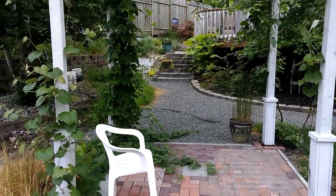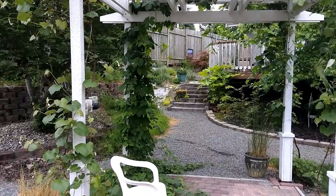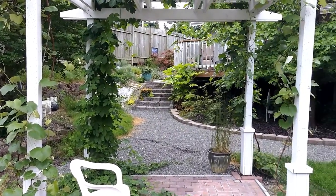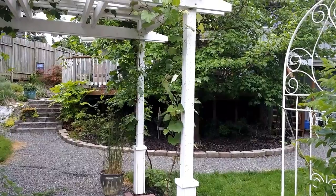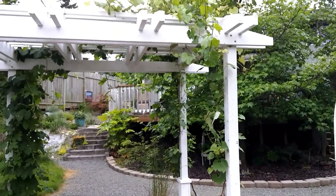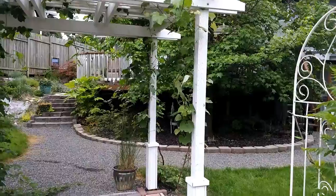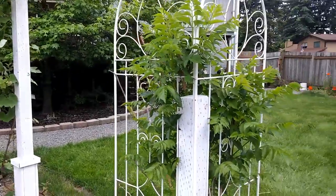I need to give the hops a huge haircut — they're growing all over; some have even reached into the maple tree. The grapes are doing well; they've already reached the top. I'll get some pulled down so maybe there'll be some bunches of grapes coming through the rafters of the arbor.